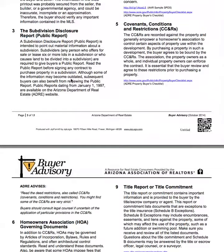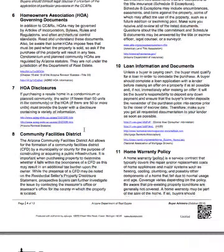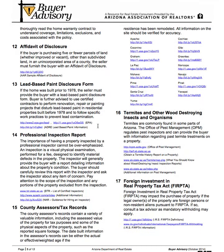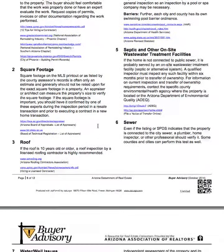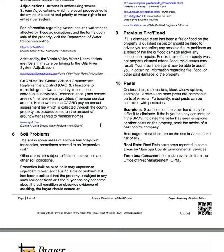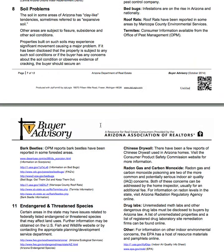Anyway, this is the Buyer Advisory — it goes into depth on every one of these areas and it's really a great idea to read it. There are links in it you can follow for more information. If you want a copy, I'm happy to provide you one — just let me know. I'd be glad to explain every word in any of these documents. I've been through them hundreds of times and know them pretty well. I'm Patrick Harvey with West USA.